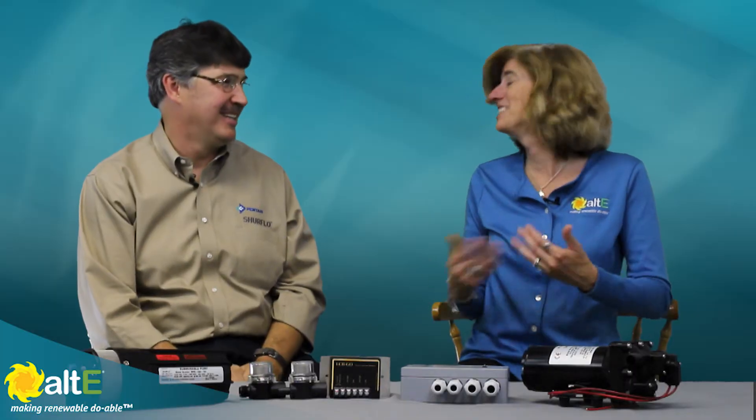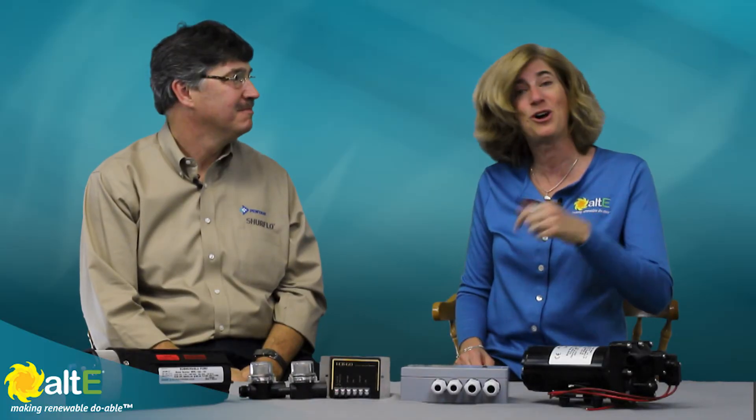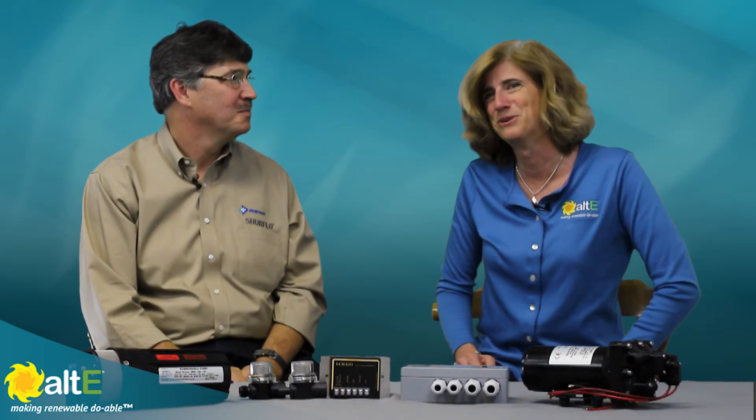SureFlow is used to designing products that are in pretty tough environments, and it does translate well to the whole off-grid world. Thank you so much for joining us and thanks for watching. Please check out more of our videos and go to our website at altistore.com where we're making renewable, doable.